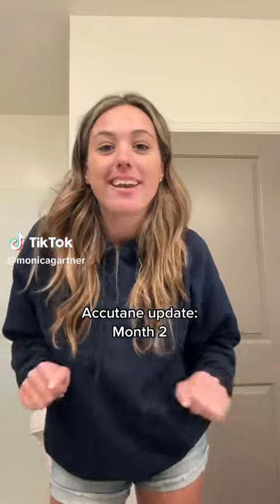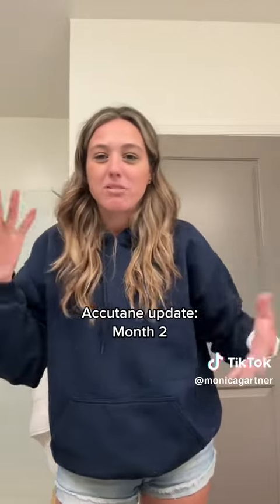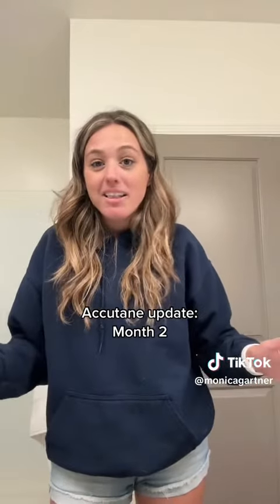Welcome to my two-month update of being on Accutane. In my one-month update, I talked about how dry lips were like my only real side effect. I have had a lot more now.